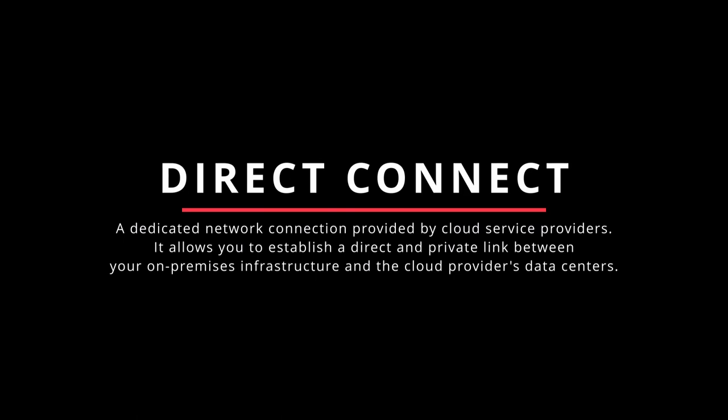Direct Connect is a dedicated network connection provided by cloud service providers that allows you to establish a direct and private link between your on-premises infrastructure and the cloud provider's data centers. This connection bypasses the public internet, offering higher security, lower latency, and increased bandwidth compared to a regular internet connection. Direct Connect is typically used for transferring large amounts of data, achieving low-latency communication, or ensuring enhanced security between your on-premises network and the cloud.